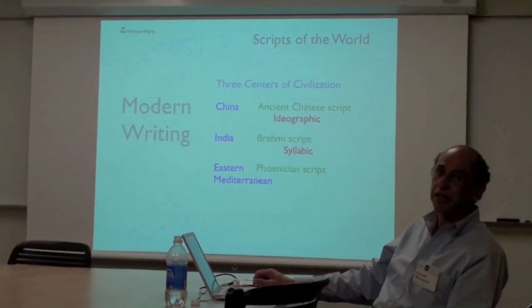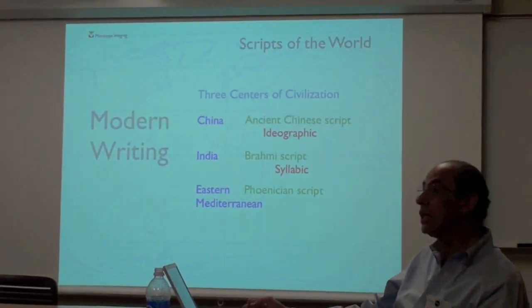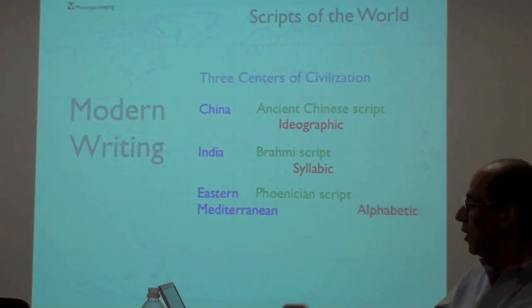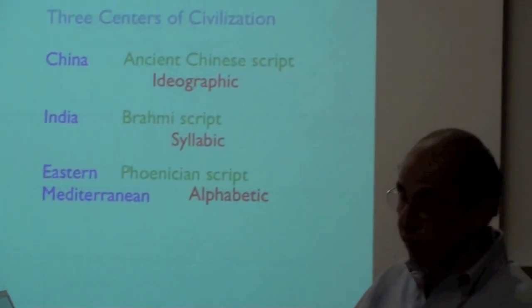Every writing system that has survived to this day and is a descendant of Brahmi script still maintains something very close to that model. Now in the Eastern Mediterranean, this was the birthplace of the alphabet.